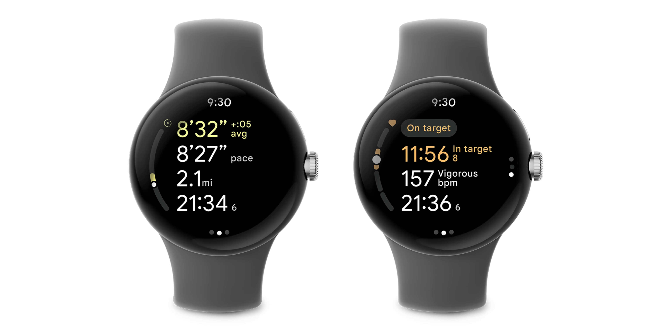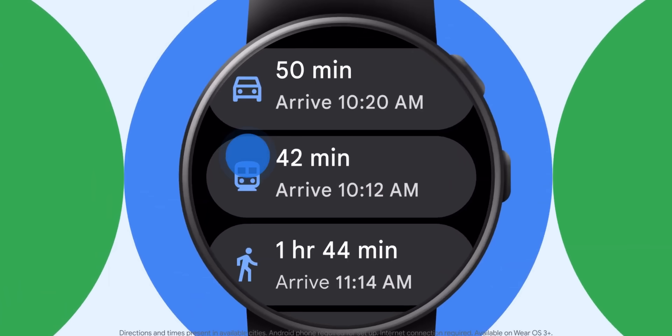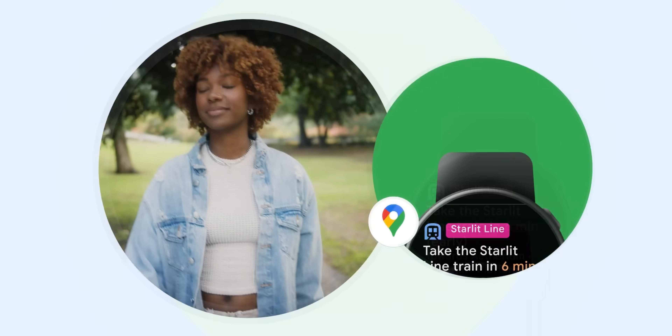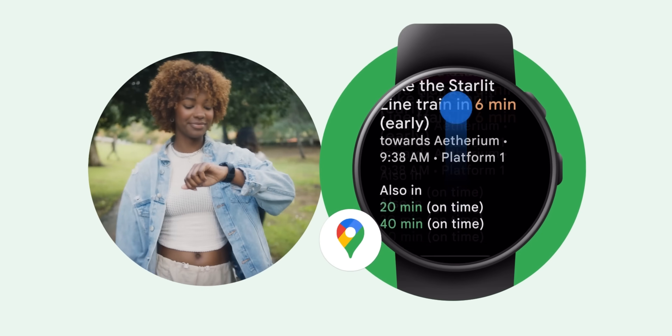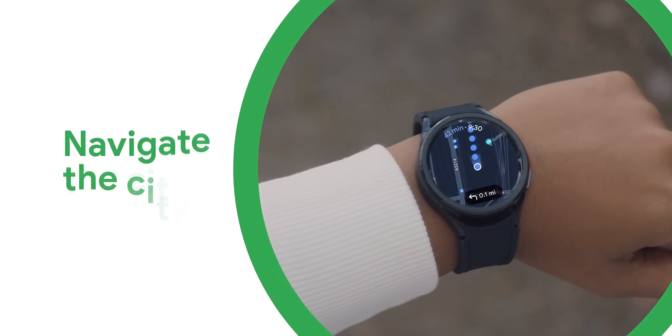Heart zone training is also joining the Pixel Watch, providing personalized heart rate zone guidance with haptic and voice notifications based on your weight, age, and other personal information. Google also states that public transit directions in Google Maps, announced earlier this week, are part of this updated Wear OS experience, rounding out a substantial update for those with last year's premium Pixel Watch. The Google Maps option will come to the second-gen version as well.